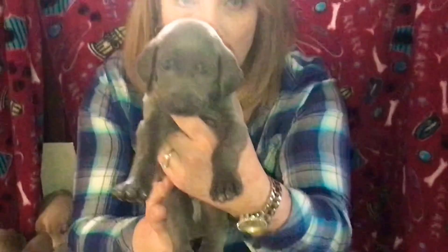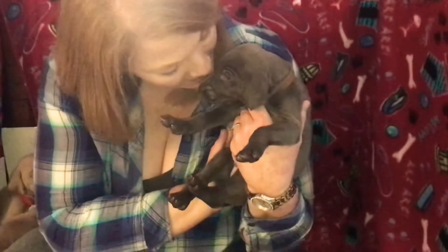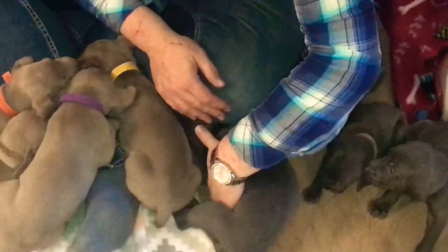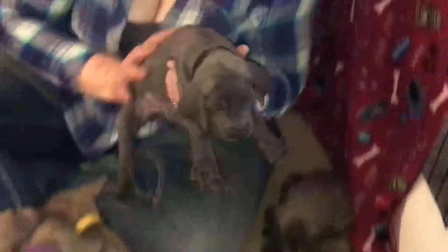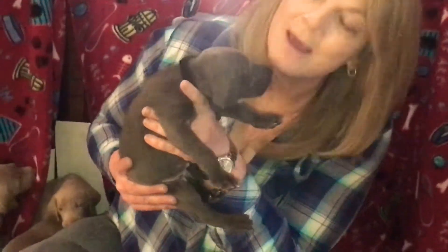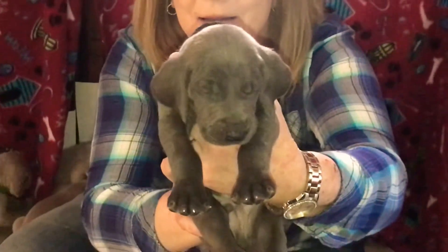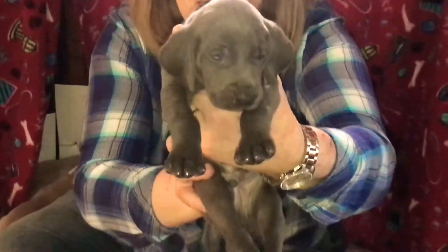This is Brown Collar Boy. And this is Black Collar Boy next. They have just the prettiest blue eyes. And this is Black Collar Boy.